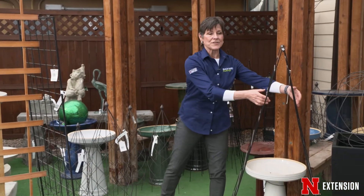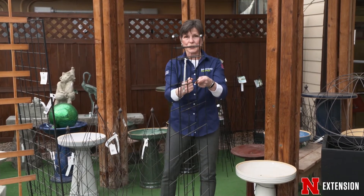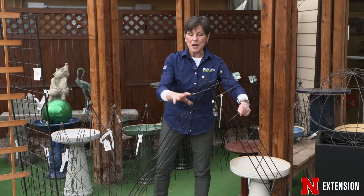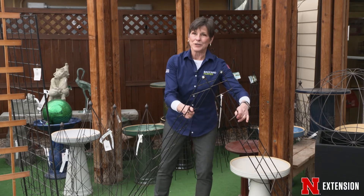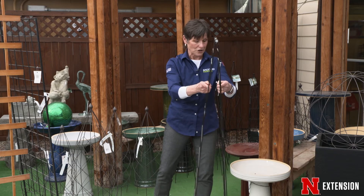Then you also have structures like this, and this one is obviously pre-made but pretty simple. What you can do with this one is you can actually open it wide, set it low, grow vines up, hang plants on it, hang plants in it. When you are finished with the season, you simply close it up and put it away, or you could make it really narrow and then it gets taller.